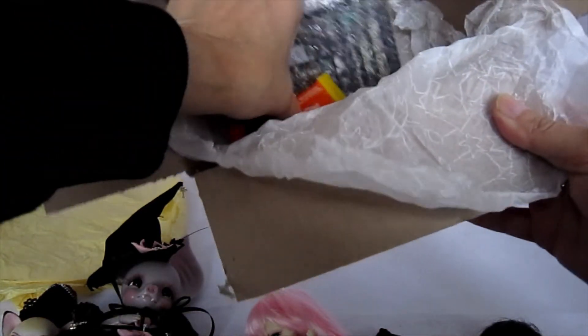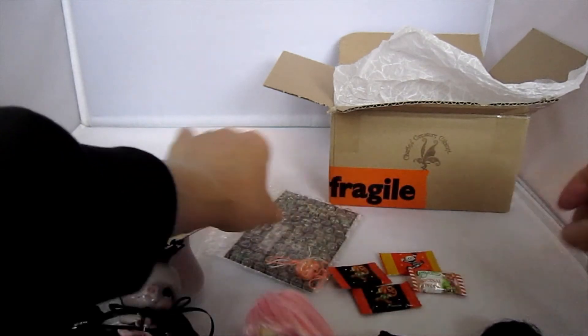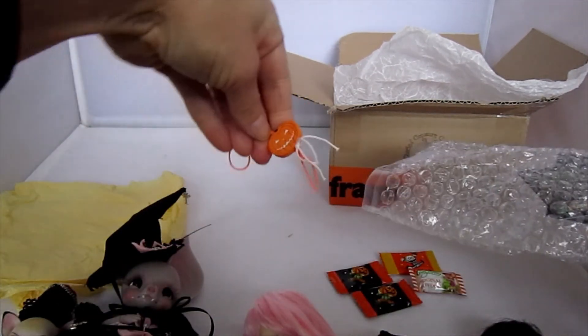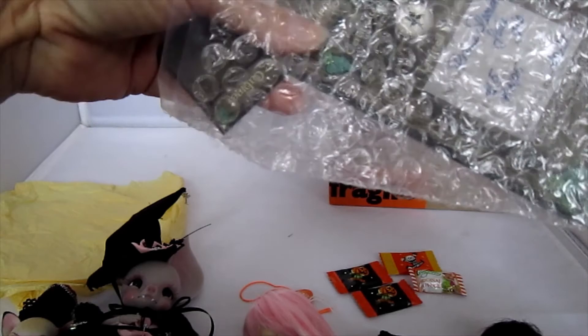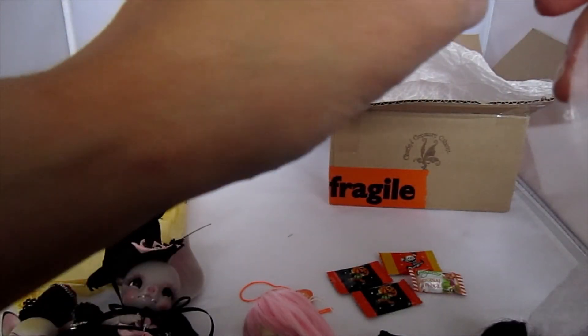Just one more quick little look — there was a little more in the box. There are some cute little candies here, all Halloween candies. I love that. And of course there are the COAs, and a little wooden charm — I think it's called a charm — it's a pumpkin. So these are the COAs for Prince Durak and for Friday Winter Night, and a little note from Charles.